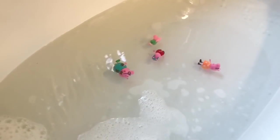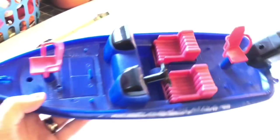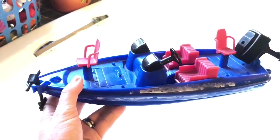The bath water is starting to get very bubbly and soapy. It's getting our toys nice and clean. Tiny Treasures Mini is using one of our very popular bath toys for the Peppa Pig family — it's a blue speedboat.